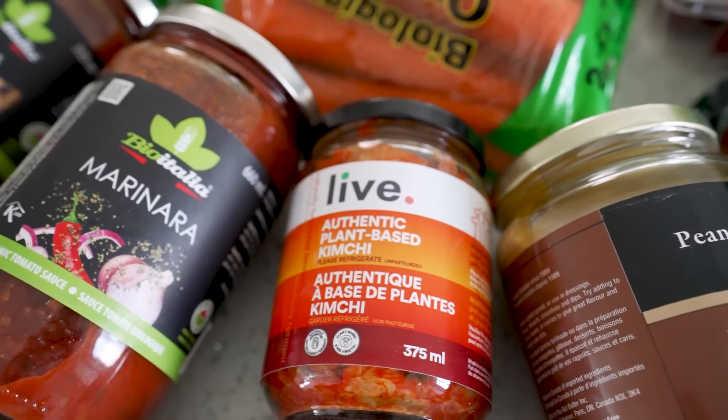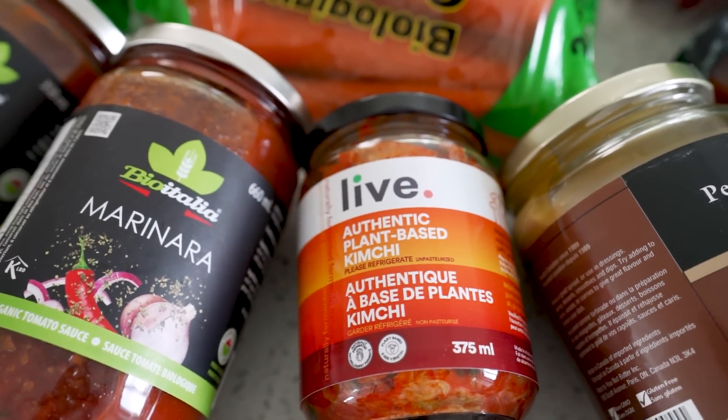Kimchi — I love this brand, it's from Live Organics. It's delicious, kind of spicy if you've never had kimchi, and it's a fermented product so high in probiotics. Smooth natural peanut butter — I use this all the time in oats, toast, smoothies, cookies, with strawberries.